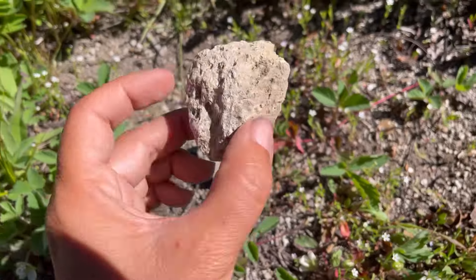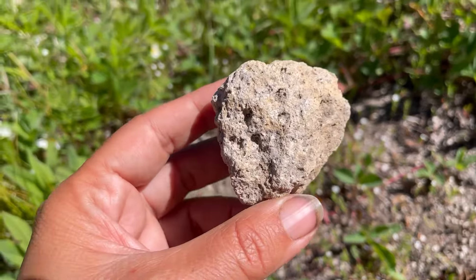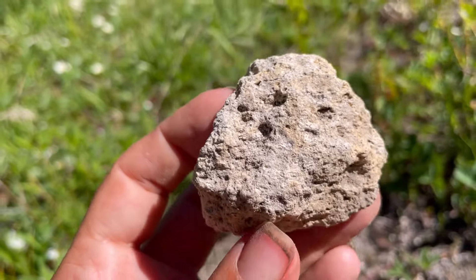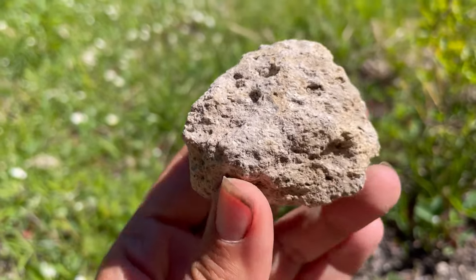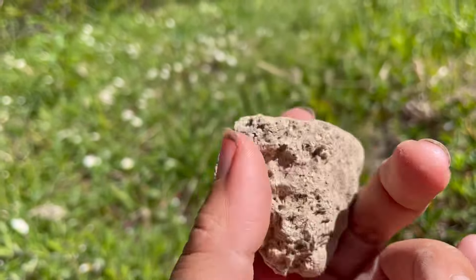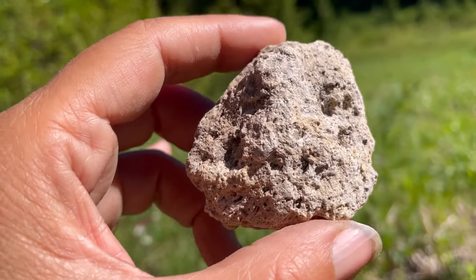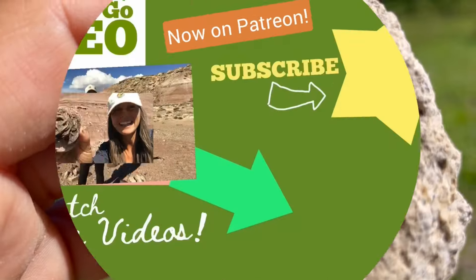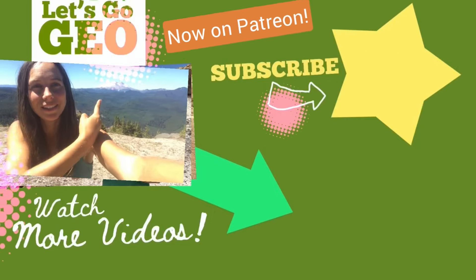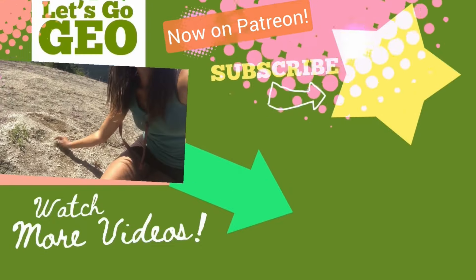Here are a couple pieces of pumice today. Stay tuned — every Friday I do a Feature Friday and let you guys guess and test yourselves to see if we can come up with what the feature is. I don't know if today's was easy or hard — let me know what you think. Which ones have been the most difficult and which ones have been the easiest? Otherwise stay tuned, I'll have another one next Friday. And as always, more field adventures here at Let's Go Geo. Thanks for watching.